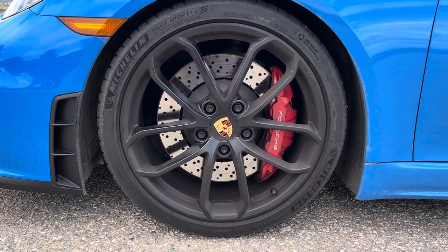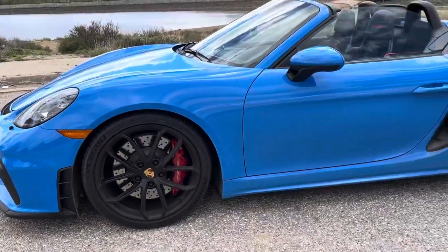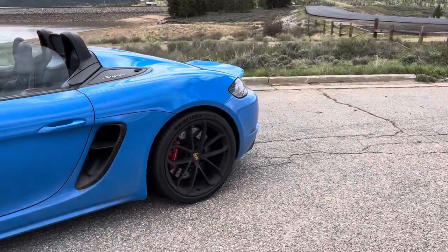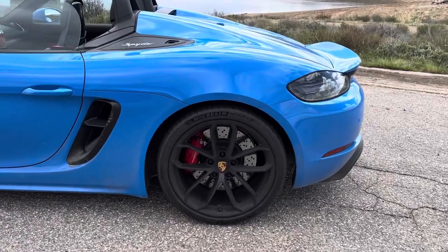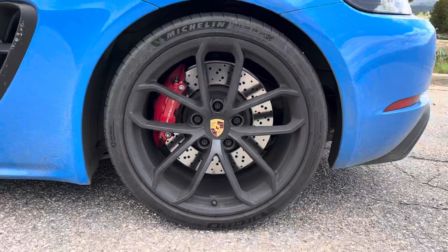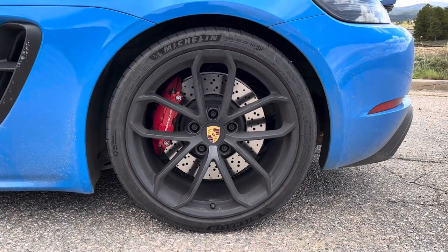We have Michelin Pilot Sport 4Ss on here. We didn't go with the Cup 2s because the main reason we got this car is to drive it around Colorado and wherever we live and enjoy it. Cup 2s, especially in Colorado, I don't think it's the best idea if you want to drive your car kind of randomly like I do and not wait for the weather.